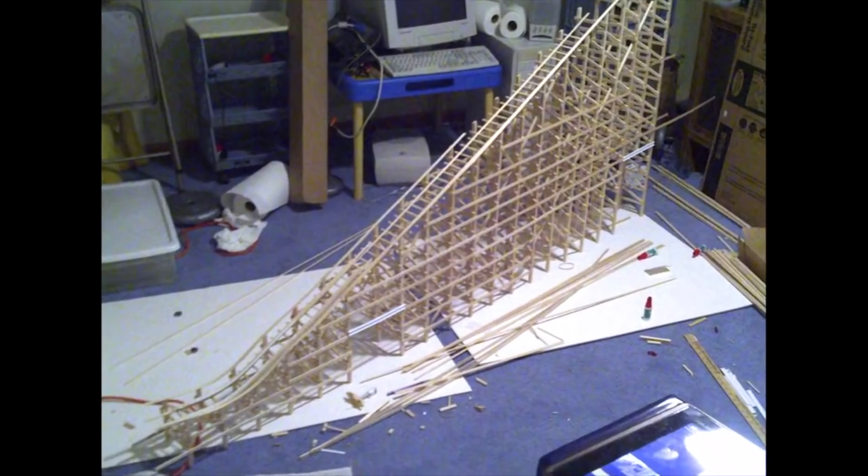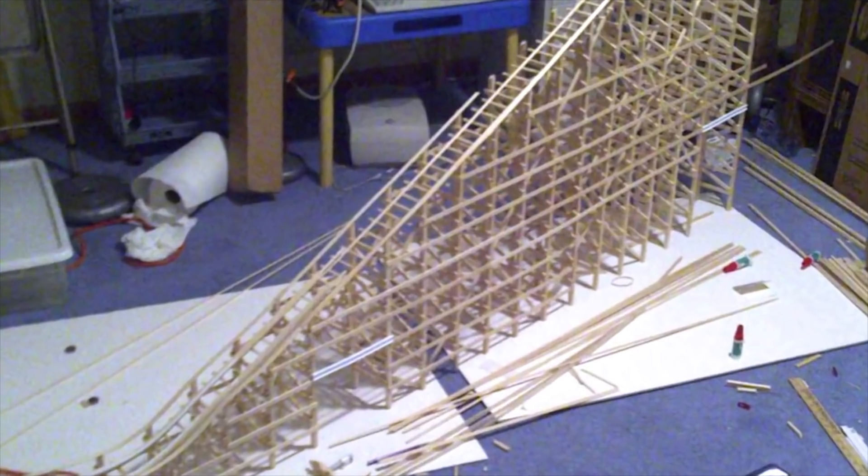Matt's had an interest in roller coasters since he was young, making models with balsa wood and plastic tubing from Home Depot. But they weren't functional, so once he became invested in 3D printing, it was only a matter of time before he would join his two passions together.